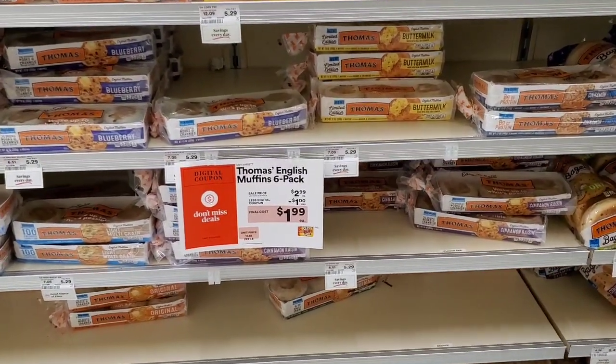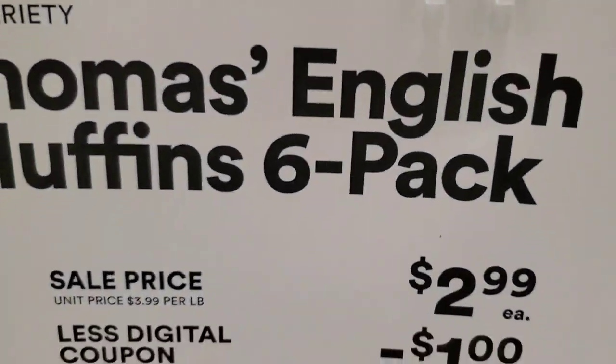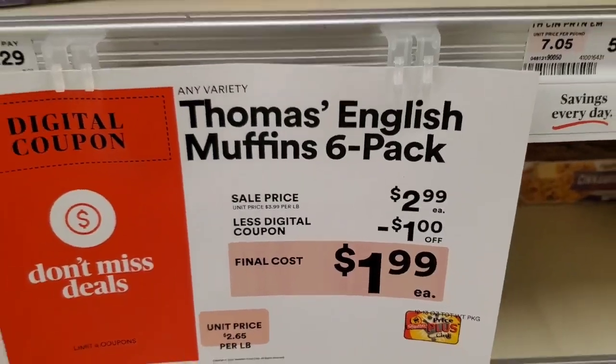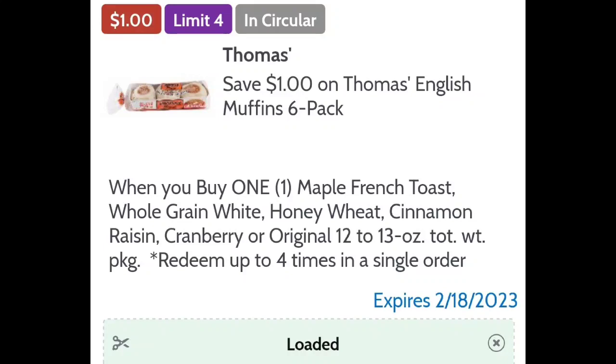Thomas English muffin 6-packs are $2.99 this week. There is a Shop Rite digital coupon taking off $1.00, making it $1.99 out of pocket as your final cost.